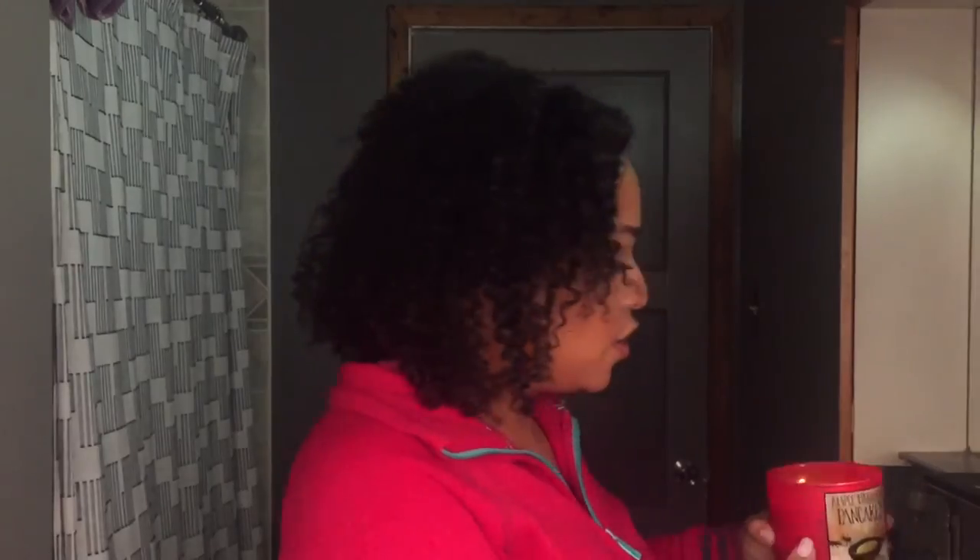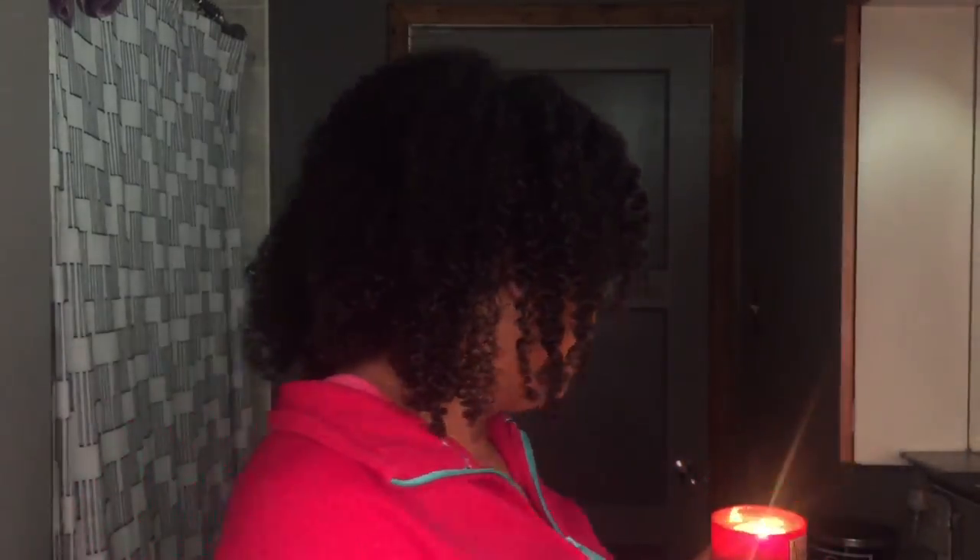Now let's talk about the candles I'm burning. The first one is from Bath & Body Works — maple cinnamon pancakes, which my mom actually bought. It smells so good and is made with essential oils. I've graduated from pumpkin pecan waffles but still love that one. I also have marshmallow fireside — my favorite Bath & Body Works candle of all time; I'll probably get it every season.